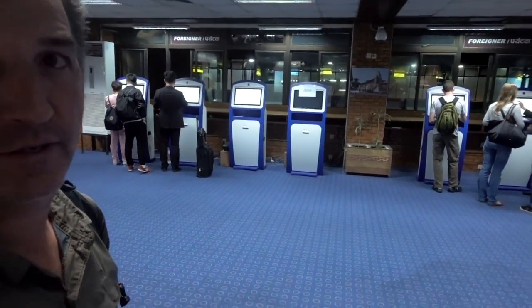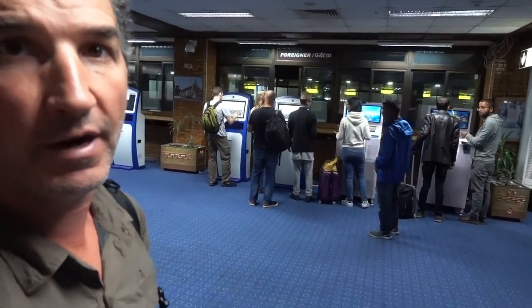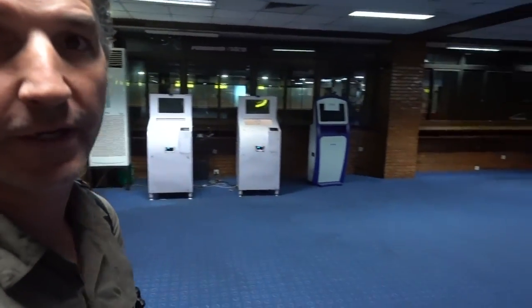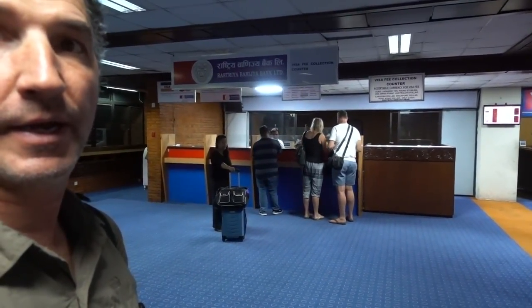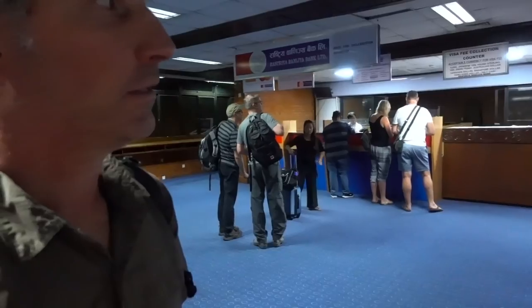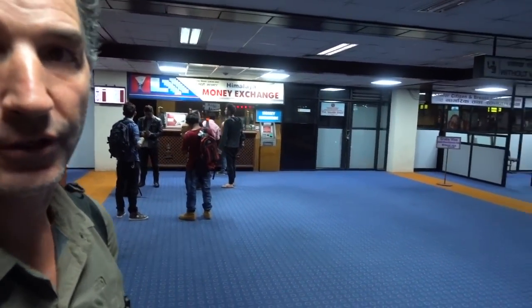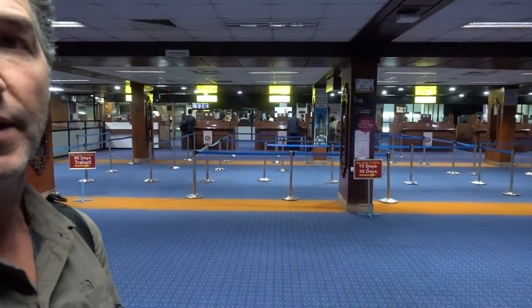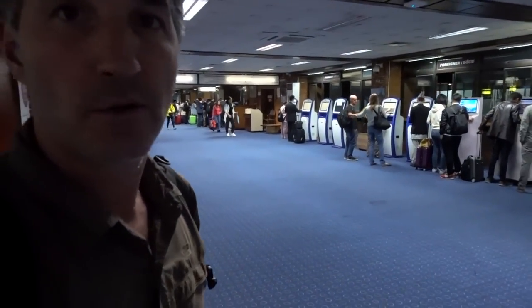They do have some new kiosks here that let you get your visa without a photograph, but I've been here before when they didn't work, so I usually walk right over here with a photo to this area and purchase the visa I need. They also have money exchange over here if you want it — you're usually good for the night. Do that easily tomorrow in Kathmandu, then come right over here and go through customs. Pretty simple coming into Nepal.